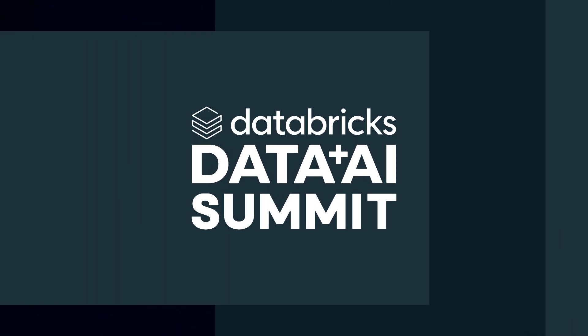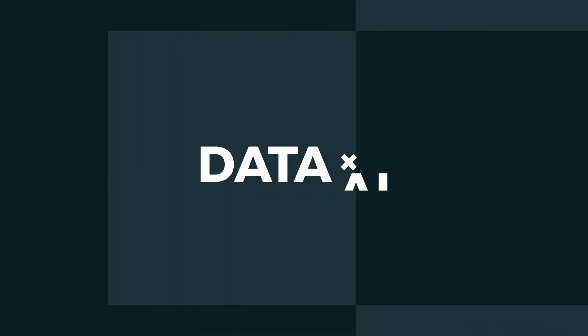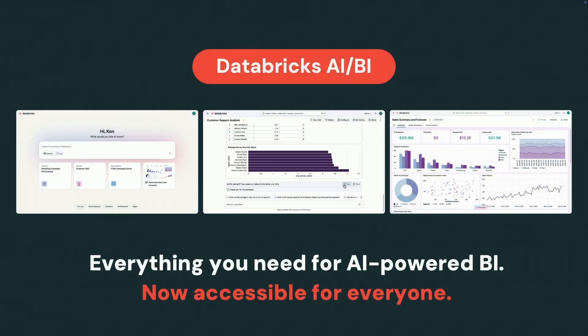We have an exciting announcement: we're bringing the Gemini models to all of Databricks. And that's why I am thrilled to tell you that AIBI Genie, with the success we've seen, we're making it generally available to everyone today. With Databricks AIBI, you have full BI capabilities with leading-edge AI built on the world's best data science platform, with open semantics — all for free.